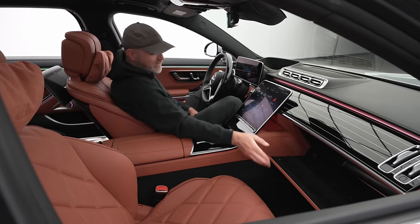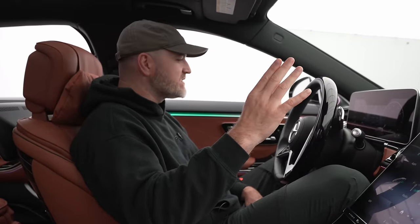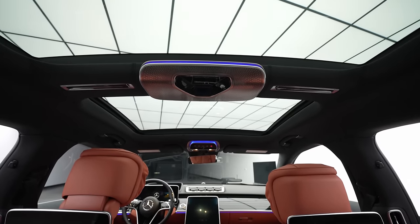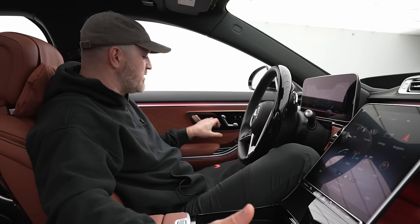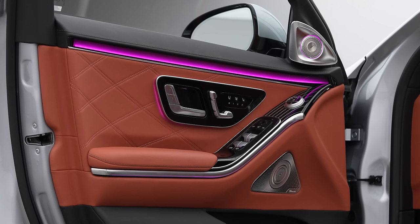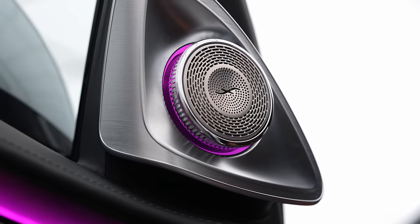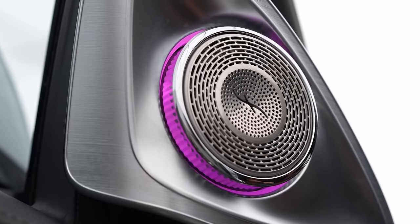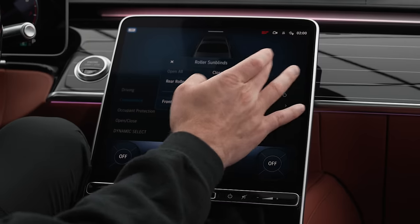Something I almost missed — the sound system in here is ridiculous. It's a Burmester sound system with speakers everywhere, including a massive unit in the center creating a really surrounding type of sound. You see metallic grills all over the place; on the door alone there's a giant unit at the bottom and then another unit right around ear height. It actually comes out of its housing and is part of the ambient lighting setup — you get a ring of ambient light around the outside of it.